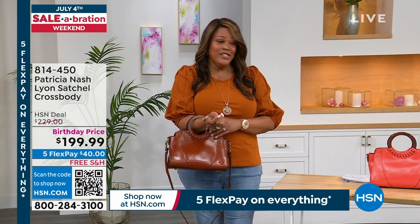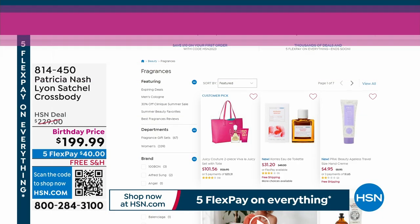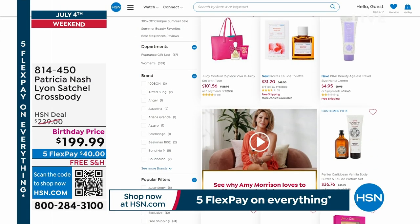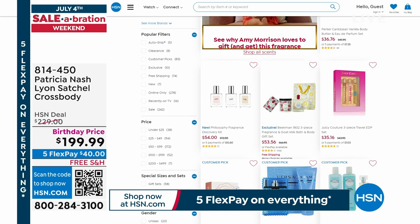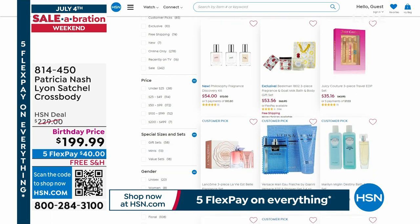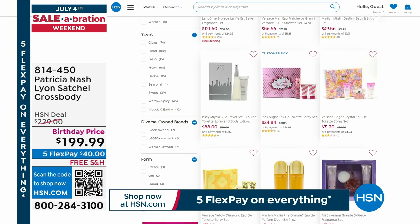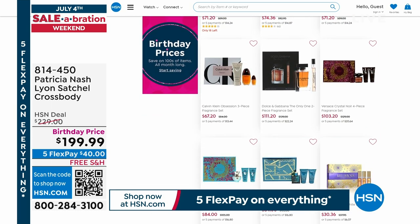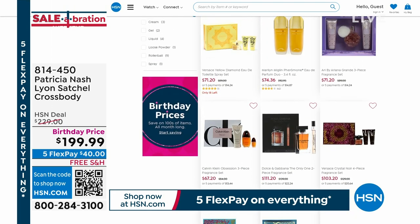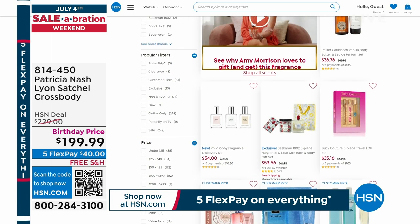Go to hsn.com right now. We have a sale on fragrances for the month of July, which is our birthday month. We want you smelling good, ladies. We sell Philosophy Fragrance, Versace for men — a little bit for everyone. See what your taste is and have a good time shopping with us for the birthday month.